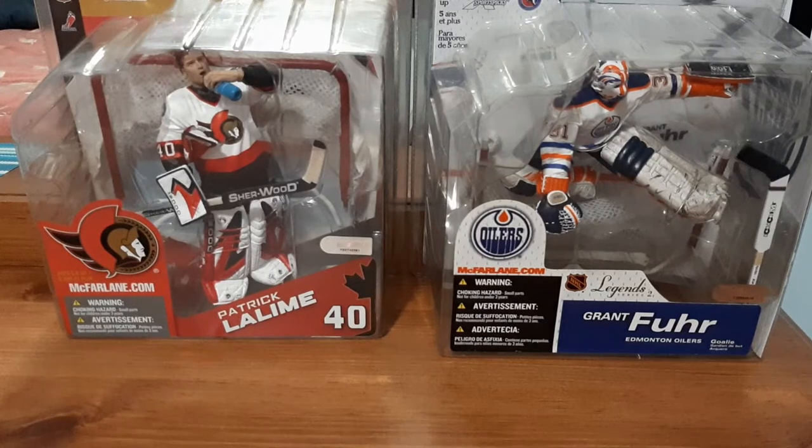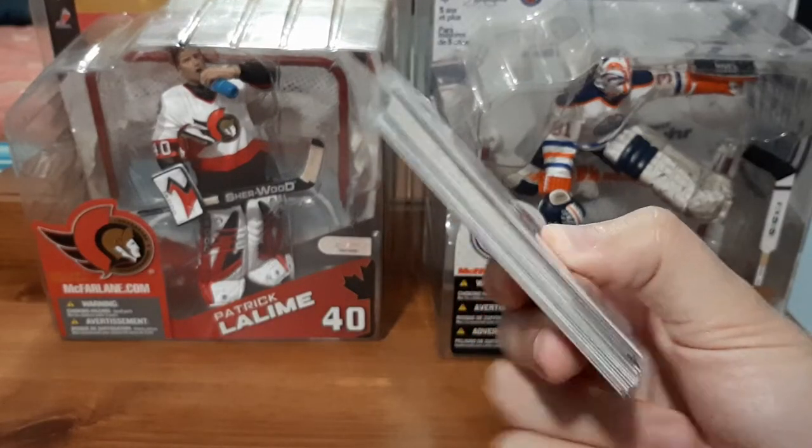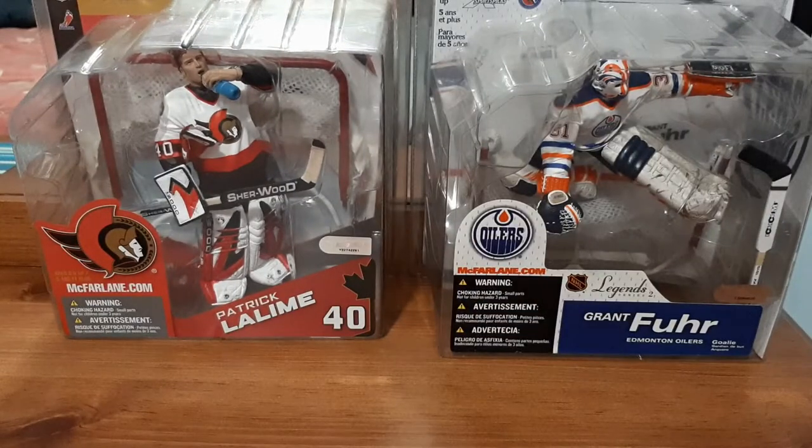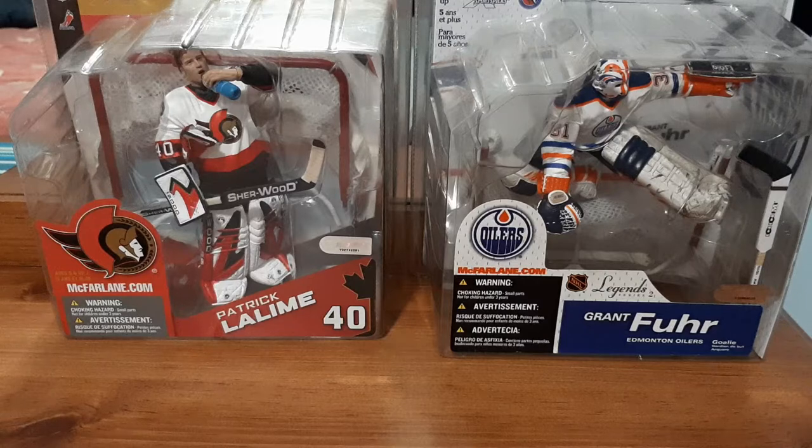What's up everyone, welcome back to another hockey card video. Today is another eBay mystery pack. Look at all of these cards — I ordered a few mystery packs from an eBay seller. They're only two dollar mystery packs, so you can probably assume I'm expecting nothing of high value, but I'm hoping for pretty cool cards and stuff I can put in personal collections and cards that I don't already have, which is why I decided to do this.